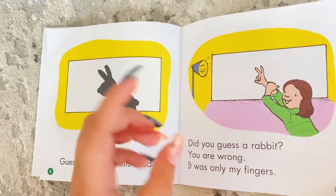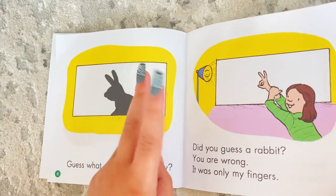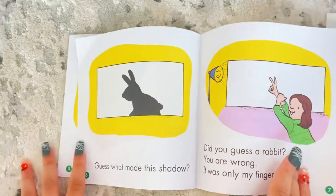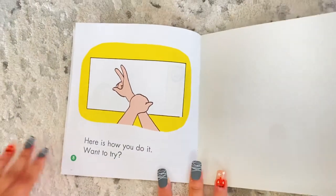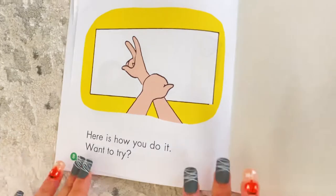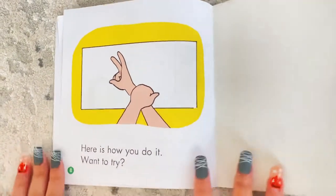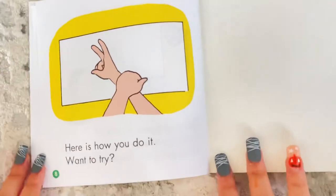That's cool. How did she do that? I don't know. Here is how you do it — want to try?